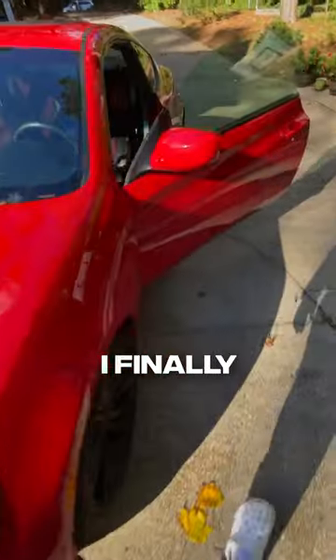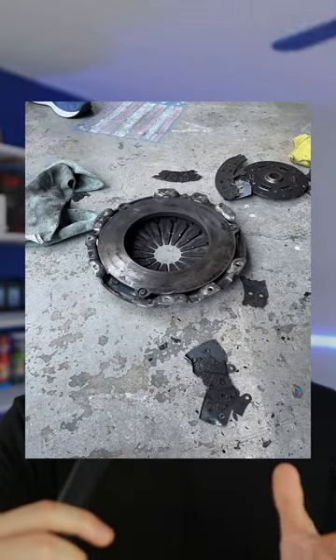After two long weeks of waiting, I finally have my car back. And if you didn't see the previous video, the reason I broke down is because the clutch looks something like this.